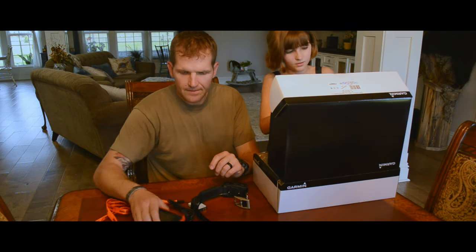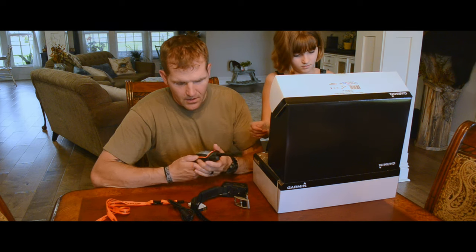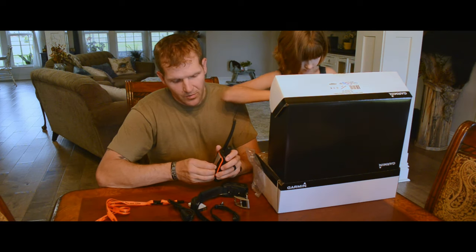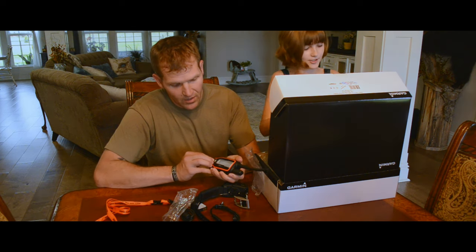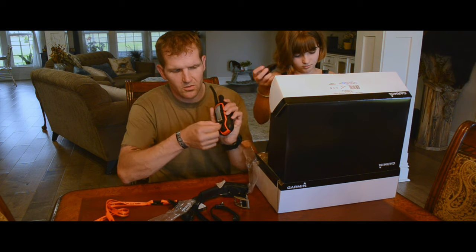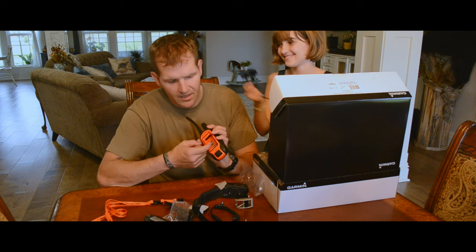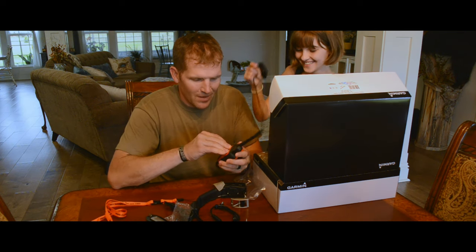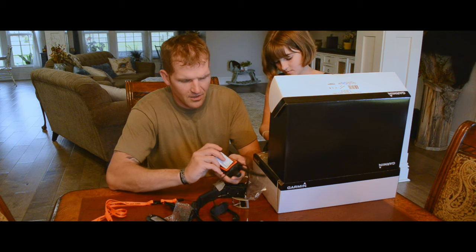We got a charger — probably should put the battery in and charge it up. This little guy is pretty easy to take off: just take this little clip, rotate it counterclockwise about 45 degrees and it pops off. It's got a spot for a map chip so you can put landowner maps and all that stuff in there. This system also comes with a one-year subscription to Bird's Eye view, so you get a satellite image of the area, which is a bonus.